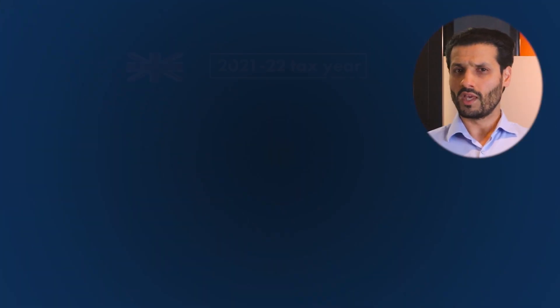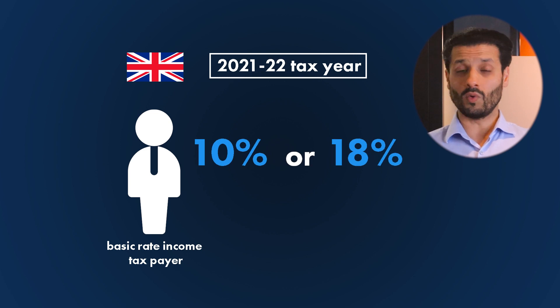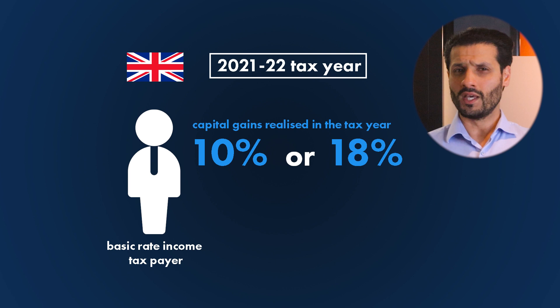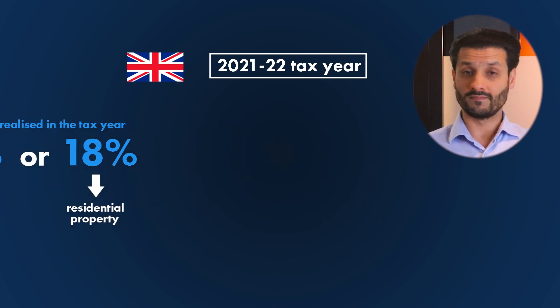As the name suggests, capital gains tax is a tax on capital gains. Capital is wealth in the form of money or property that is used to make more wealth, and a gain is an increase in the value of that wealth. The main rates of capital gains tax here in the UK in the current 2021/22 tax year are as follows: if you are a basic rate income tax payer, you will pay either 10% or 18% on all capital gains realized in the tax year. The 18% relates to gains on residential property, whilst the 10% rate applies to pretty much everything else.